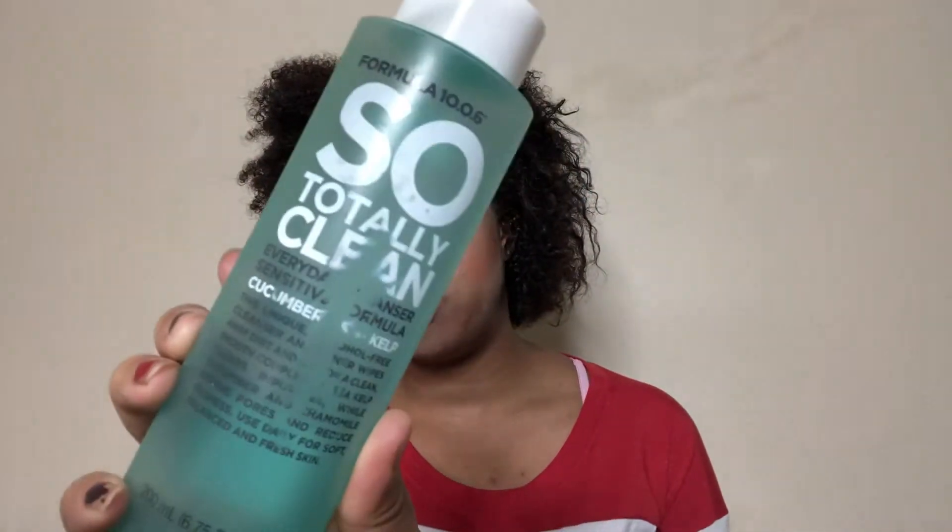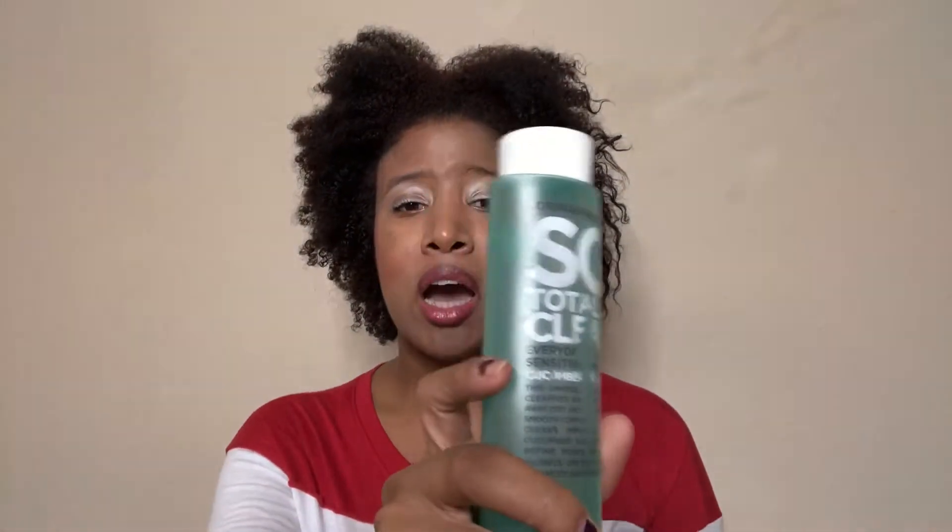Next is the Formula 1006 So Totally Clean Everyday Cleansers Sensitivity Formula in Cucumber — I think it's supposed to say sea kelp but it's all rubbed off. I honestly didn't like this. I think it's because I'm hooked to the Clean and Clear Astringent — that is my favorite toner of all time. I don't want witch hazel, I don't want Sea Breeze, I want the Clean and Clear Astringent. I've gone through tens of thousands of bottles in my whole life. Y'all have to try that.